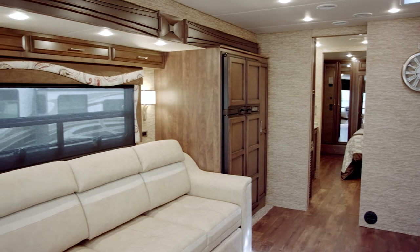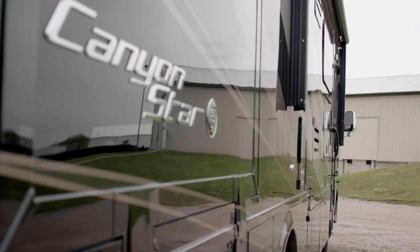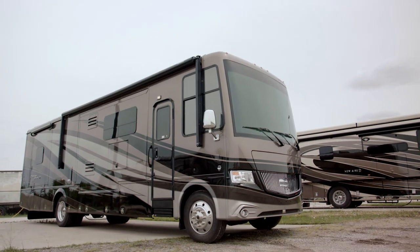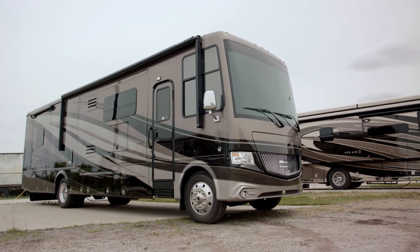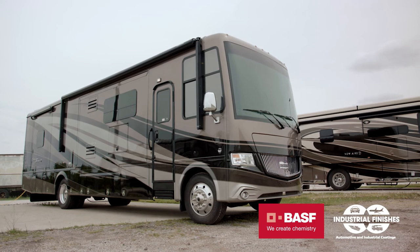The Canyon Star is built on a 26,000-pound Ford F53 chassis with a V10 engine and 320 horsepower. For 2018 we have new graphics, and I'm featuring here the Delwood full paint masterpiece finish made possible by BASF and industrial finishes.